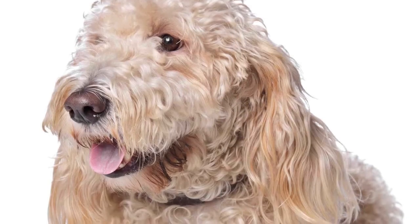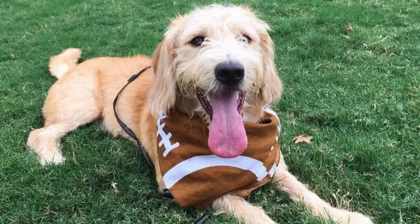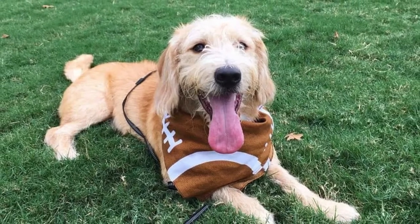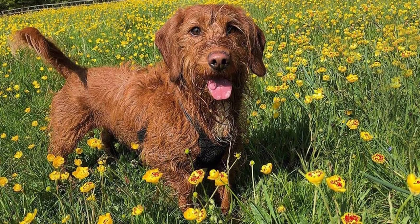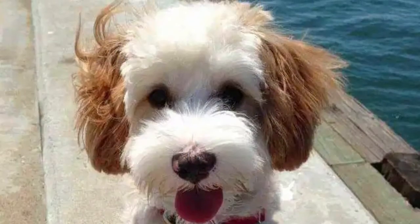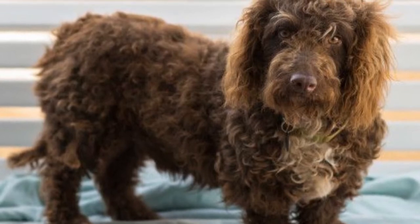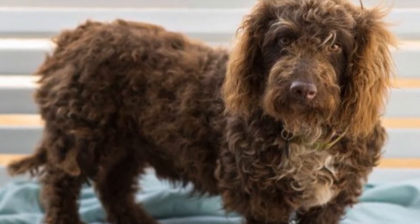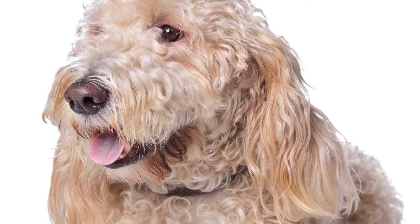One thing that many people don't realize about doodle dogs is that although they appear calmer, they need significantly more attention from their parents. Bassetoodles may have a hard time communicating how seriously impacted they are by separation anxiety, especially if they are a rescue. Keep your pup close by your side and check in with them regularly to make sure they aren't lost or disoriented, especially as your dog gets older.